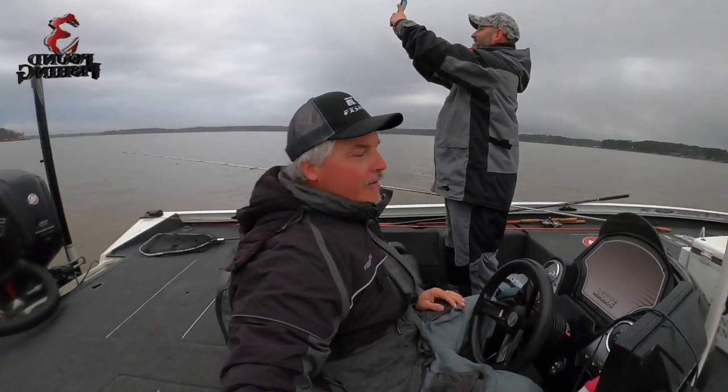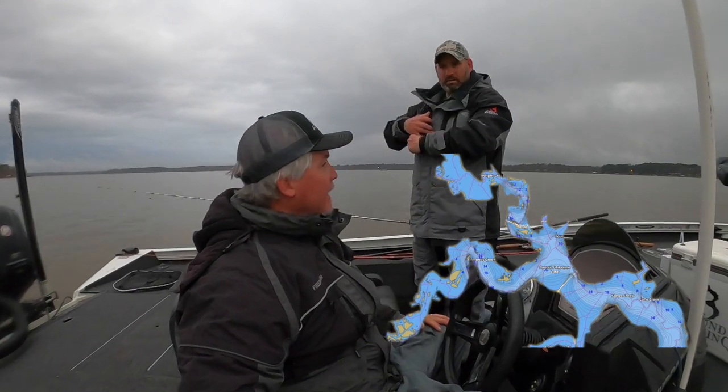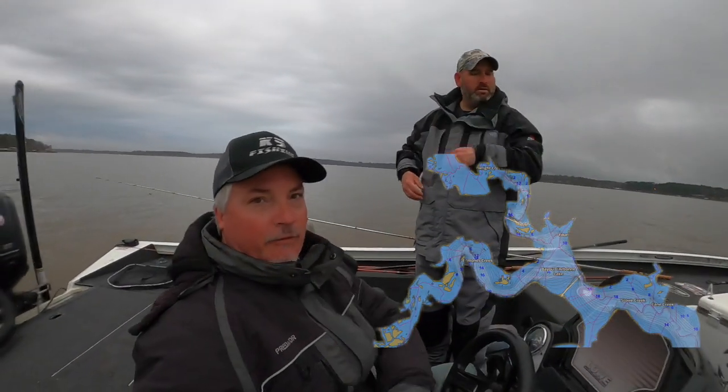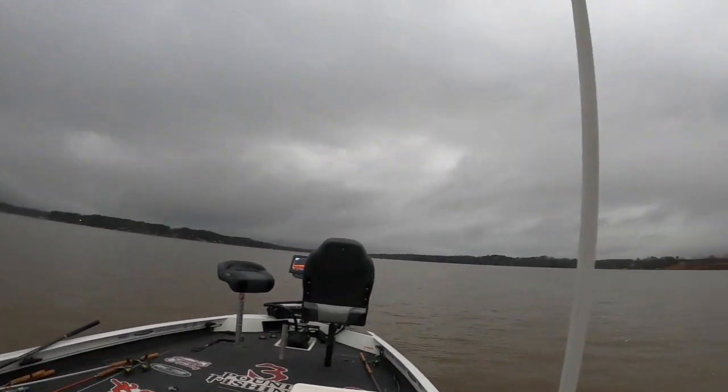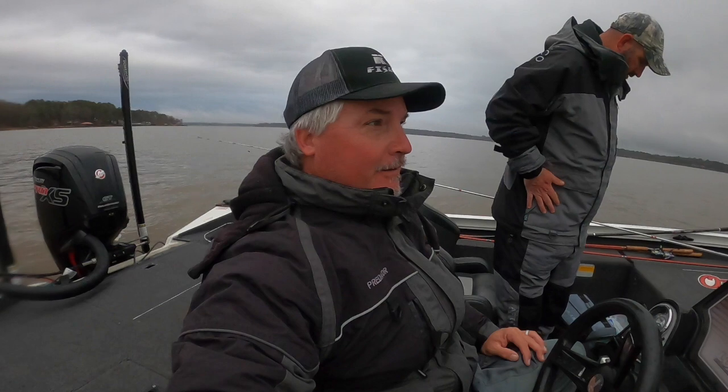All right folks, it's the morning of day one, Crappie Masters, Darbone. We've got a lot of rain in the area — check it out, very overcast and it rained a lot last night. It's very ominous and looks like it could rain at any second again.